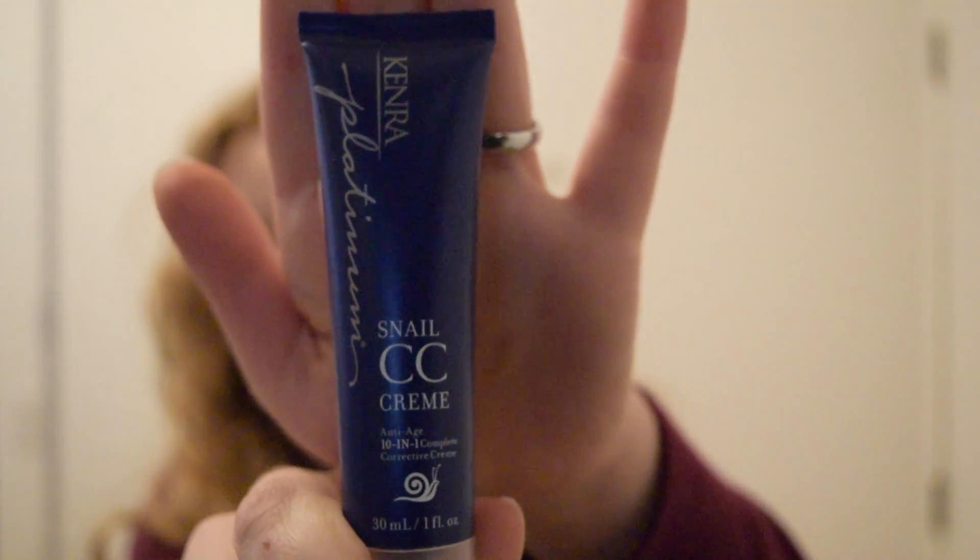This is by Kenra, and I have used some of their products before and I do like them. This is Kenra Platinum Snail CC Cream — an anti-age 10-in-1 Complete Corrective Cream. I'm not sure — is it a styling treatment? I don't know. If you guys have tried this Kenra Snail CC Cream before, please let me know what it's supposed to do, if it's good, if you recommend it.